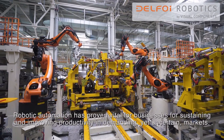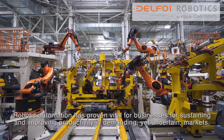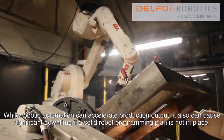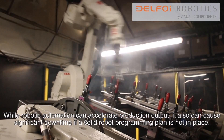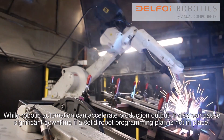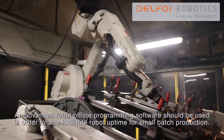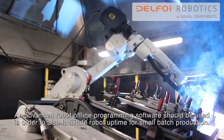Robotic automation has proven vital for businesses for sustaining and improving productivity in demanding, yet uncertain markets. While robotic automation can accelerate production output, it can also cause significant downtime if a solid robot programming plan is not in place. An advanced robot offline programming software should be used in order to also facilitate robot uptime for small batch production.